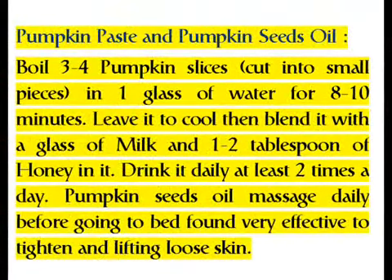Pumpkin paste and pumpkin seeds oil: boil 3-4 pumpkin slices cut into small pieces in 1 glass of water for 8-10 minutes. Leave it to cool, then blend it with a glass of milk and 1-2 tablespoons of honey. Drink it daily at least 2 times a day. Pumpkin seeds oil massage daily before going to bed is found very effective to tighten and lift loose skin.